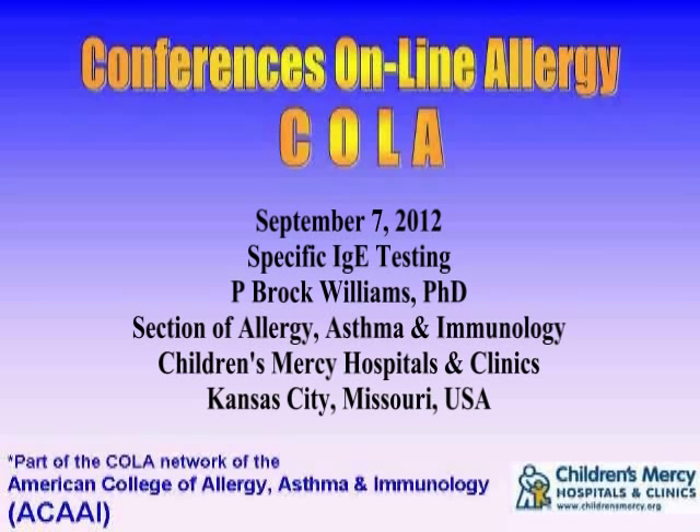You're listening to Conferences Online Allergy from Children's Mercy Hospitals and Clinics in Kansas City, Missouri. Today is September 7, 2012, and I'm your host, Dr. Jay Portnoy. Our topic today is specific IgE testing. Our presenter is Dr. Brock Williams, affiliated with the section of Allergy, Asthma, and Immunology at Children's Mercy Hospitals and Clinics.